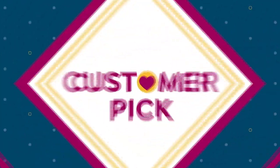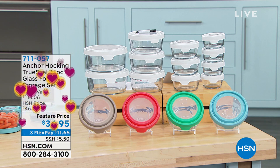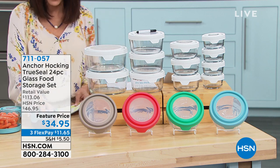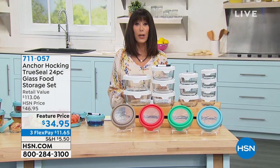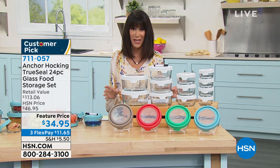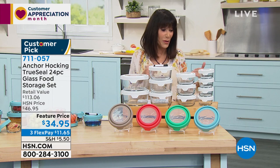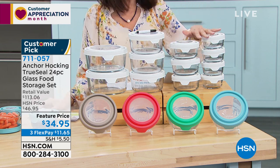Now we're moving to Anchor Hocking — just let me tell you a little bit right off the bat. Monster customer pick. 278 reviews, and 230 of them are nearly perfect five-star. This is the largest capacity and piece count we have ever done from Anchor Hocking. Good Housekeeping named Anchor Hocking the best food storage of 2020. You get great locking airtight lids. You can put the food in it, take it to the microwave, and serve in it as well — prep, bake, store all in the same dish.